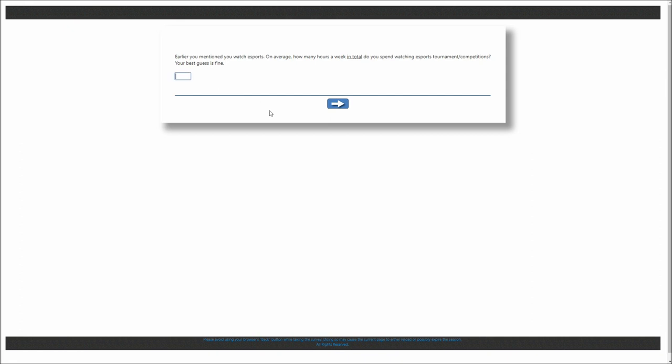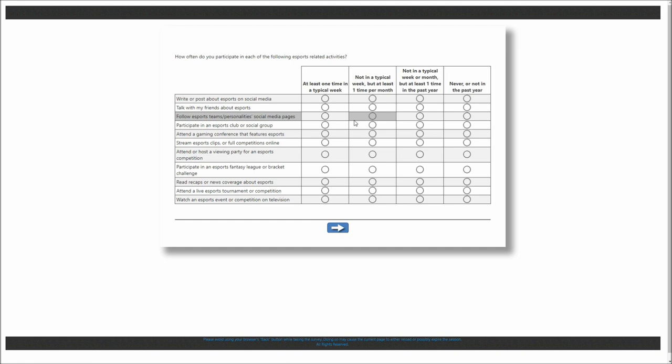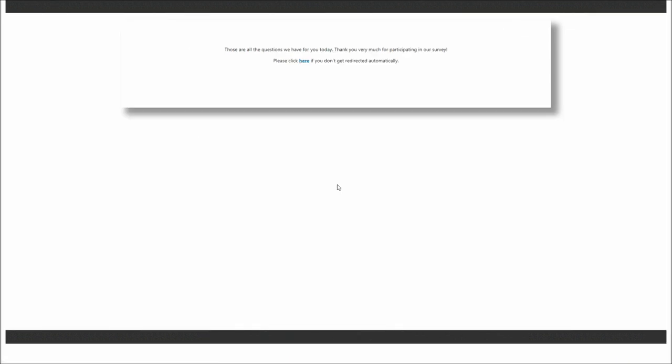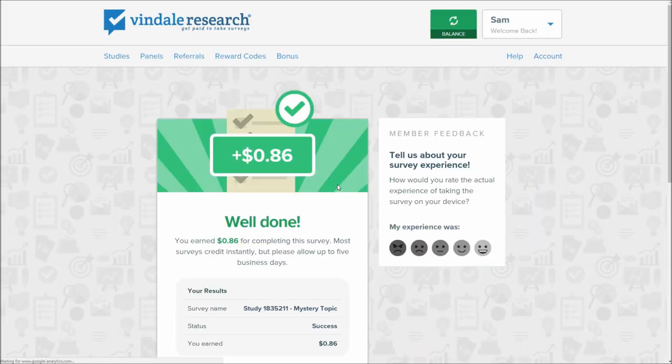The survey then asked how many hours a week I watch esports — be generous, I put five. Once you've qualified, you don't need to worry as much about your answers since they know you're interested in the topic. Just watch out for any remaining trick questions. Nearing the end of the survey, you can tell by the feedback questions about how good the survey was — I gave it a nine out of ten. The whole thing was about five minutes. We earned 86 cents for that survey. It's not an amazing rate, but it's better than nothing and will build up nicely over time.